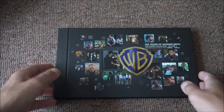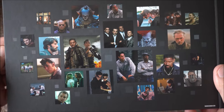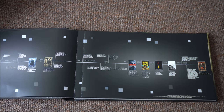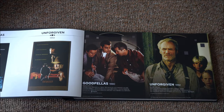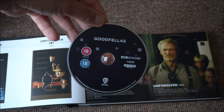And then onto the last one — this is Volume 3. We've got a bit of Denzel, Carrie-Anne Moss, and Keanu Reeves. What have I got on the back? There he is. No Mel Gibson though. Another timeline. And then we have Goodfellas and Unforgiven. These discs are black — more in keeping with the Ultra HD.